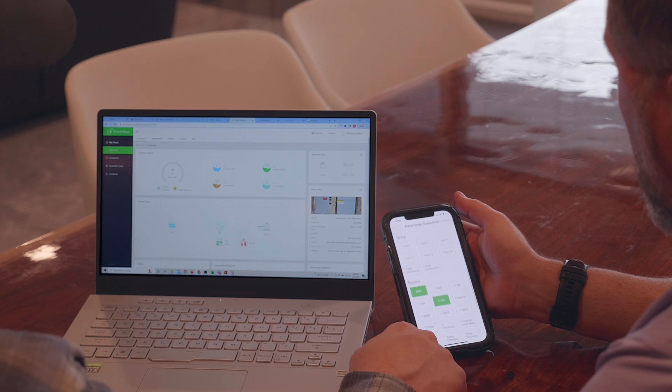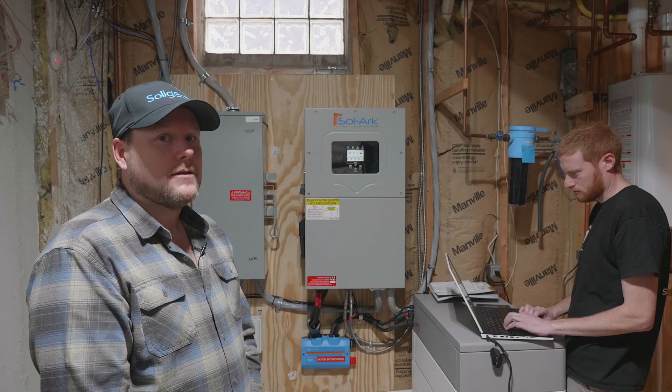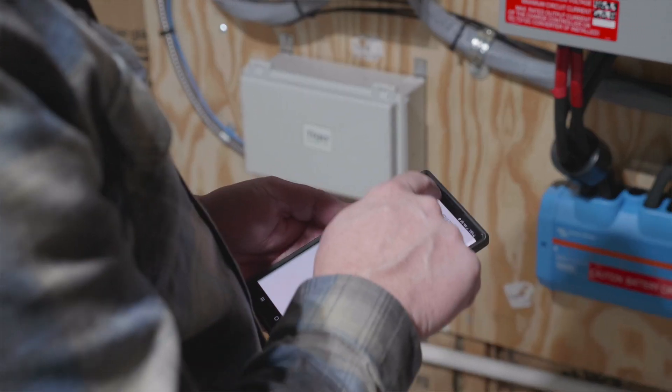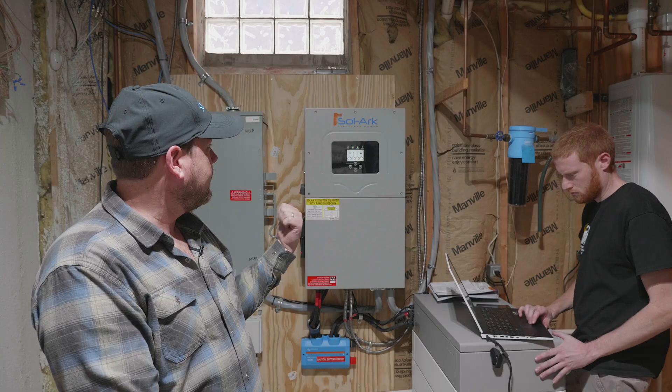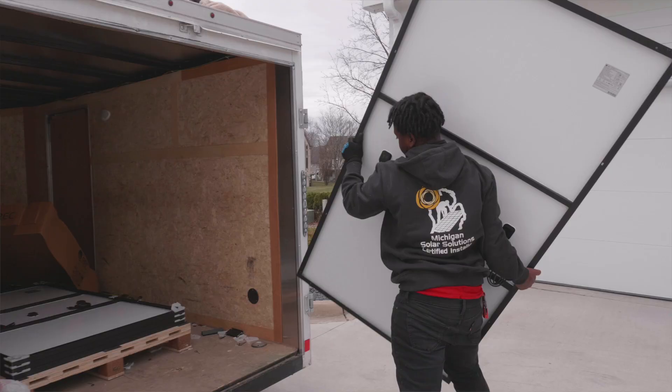The remote monitoring can be used to change settings on site while we are not here. It saves on truck rolls to the site, saves money for us, and saves money for the customer — so everything can be remotely programmed. Current transformers on here will help you zero out your usage so the battery can be used in the evening time to offset electrical usage.